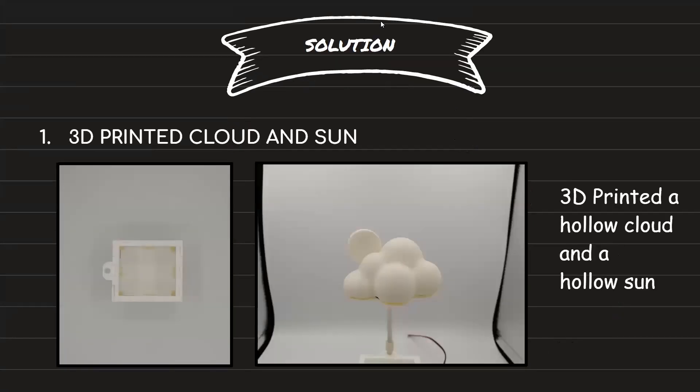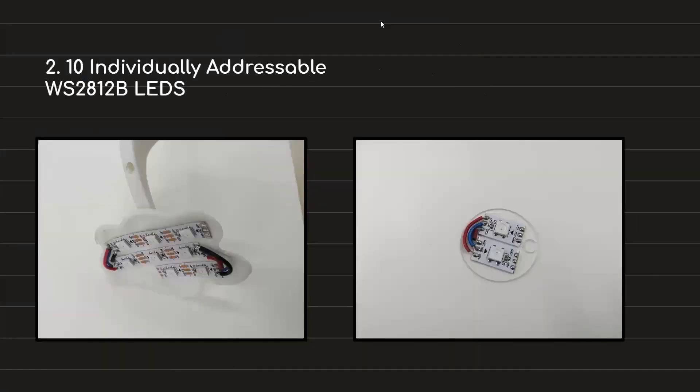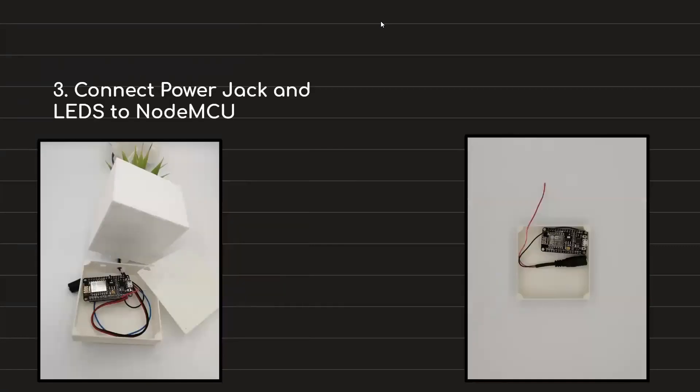So, to reach this objective, we 3D printed a hollow cloud and a hollow sun. Inside them, we put 10 WS2812B LEDs that are individually addressable so that we can change the colors of the cloud. These LEDs are connected to a NodeMCU, which is a Wi-Fi connected microcontroller.